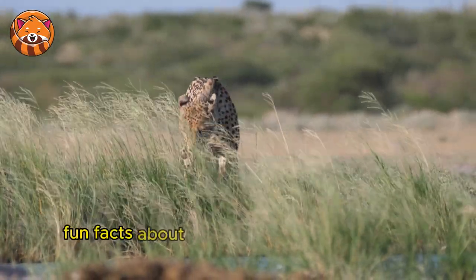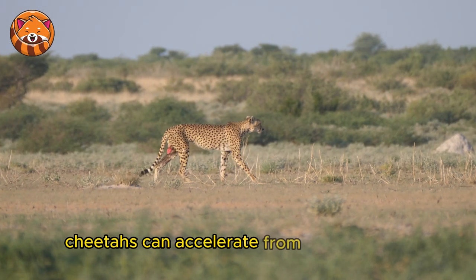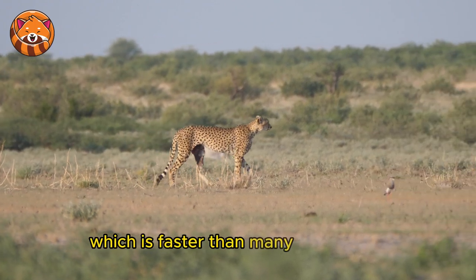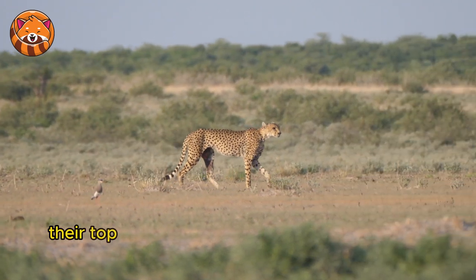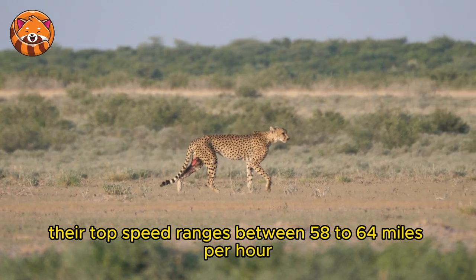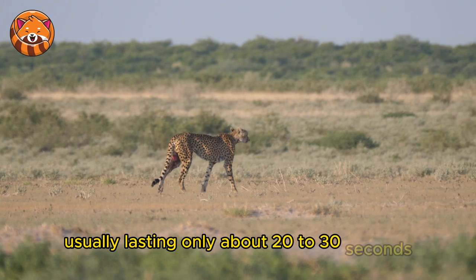Fun facts about cheetahs. 1. Speedometer check — cheetahs can accelerate from 0 to 60 miles per hour in just a few seconds, which is faster than many sports cars. Their top speed range is between 58 to 64 miles per hour, but such sprints are short-lived, usually lasting only about 20 to 30 seconds.